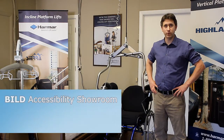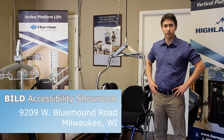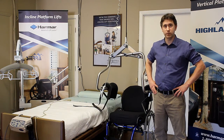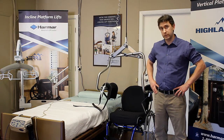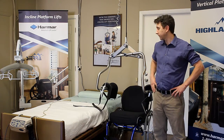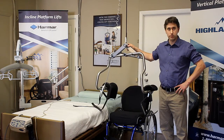Hi, my name is Rob Horkheimer, and I'm here at the Build Accessibility Showroom in Milwaukee, Wisconsin, where I'm going to show you today exciting technology that can help some individuals go from dependent transfers to actually independently transferring themselves. What we have here is called the Independent Lifter Harness by Prism Medical.